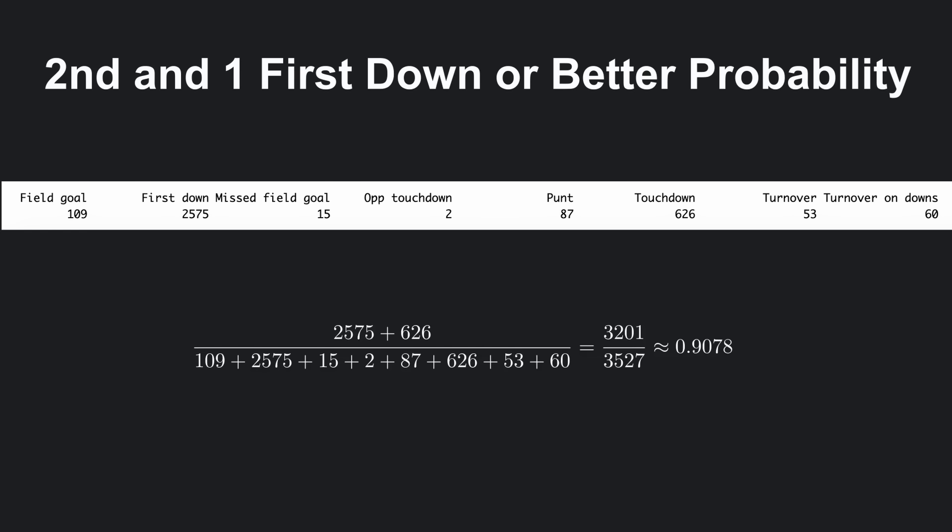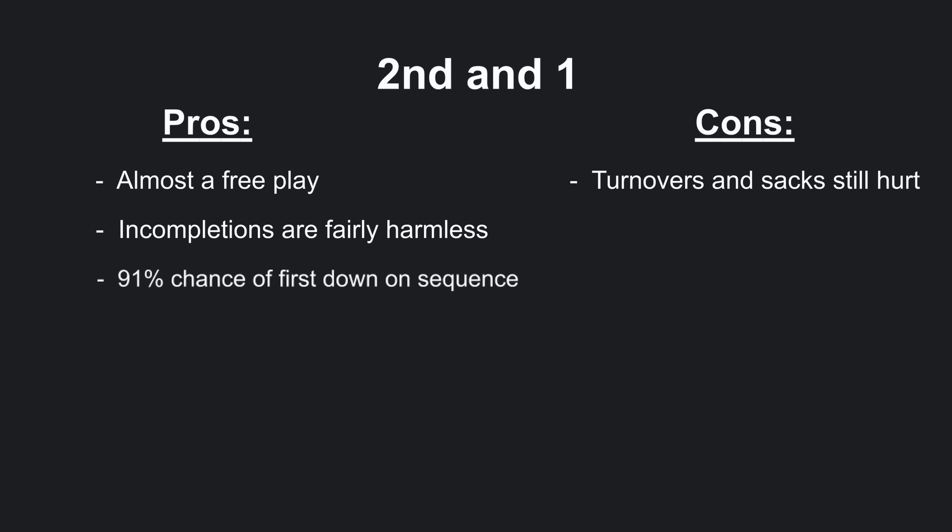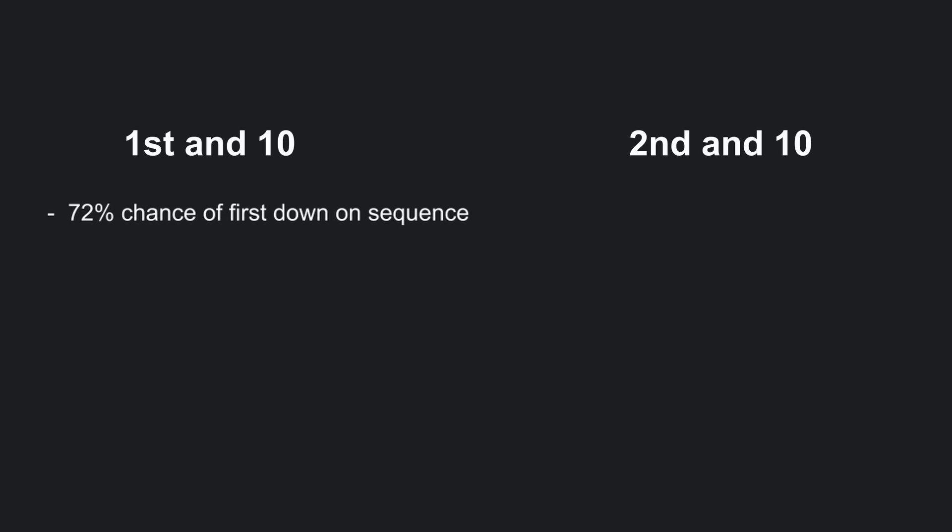If a team does not gain or lose yards on 2nd and 1 and gets to 3rd and 1, the chances of a 1st down on this sequence drop to around 78%. In reality, these are slightly higher since in this calculation, field goals and punts are counted as non-1st downs. If teams were committed to going for it on 4th down, the 1st down percentage would be even higher. 78% is still a fairly high chance of getting a 1st down. On the other hand, on 1st and 10, teams historically have around a 72% chance of getting a 1st down. If 1st and 10 turns into 2nd and 10, that percentage drops all the way to around 58%.